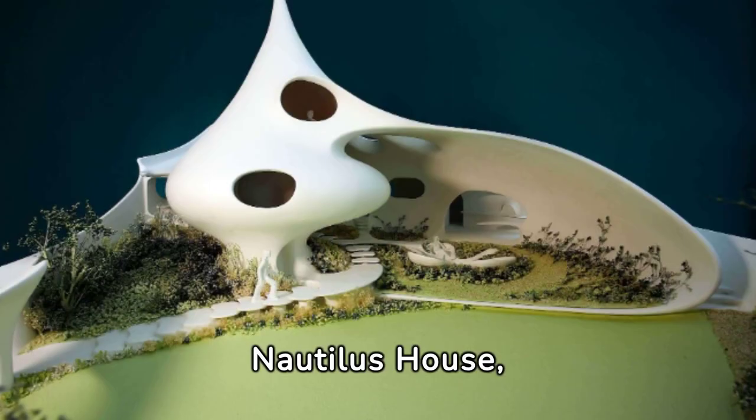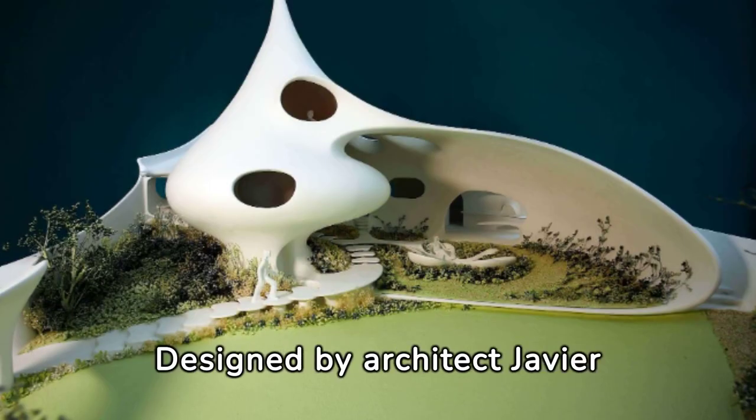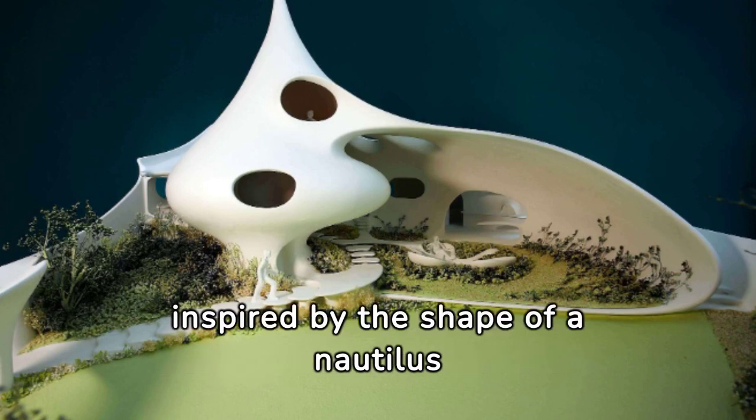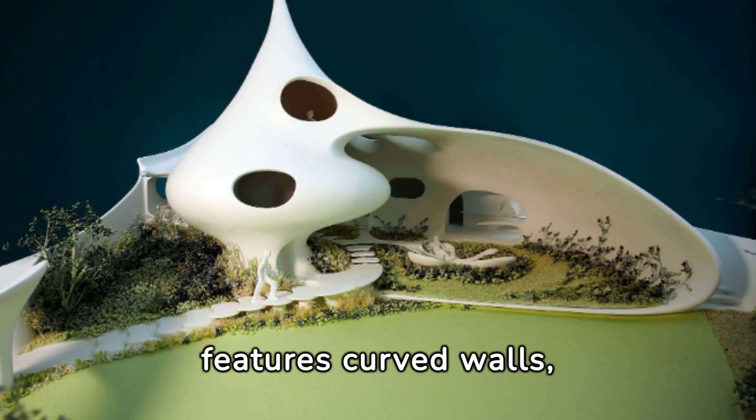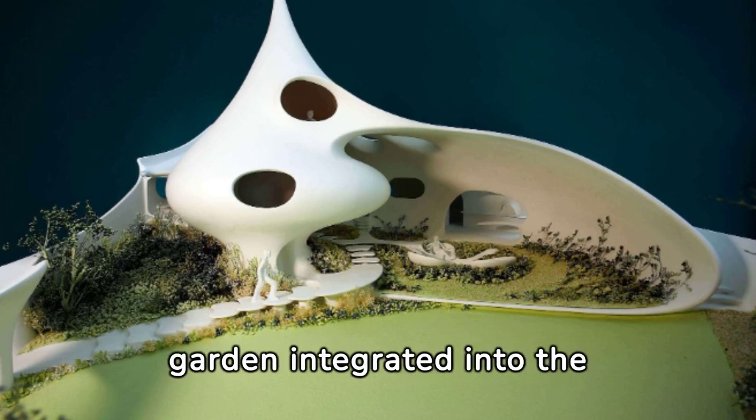Nautilus House, Mexico City, Mexico. Designed by architect Javier Senosian, this house is inspired by the shape of a nautilus shell. It features curved walls, organic shapes, and a lush garden integrated into the design.